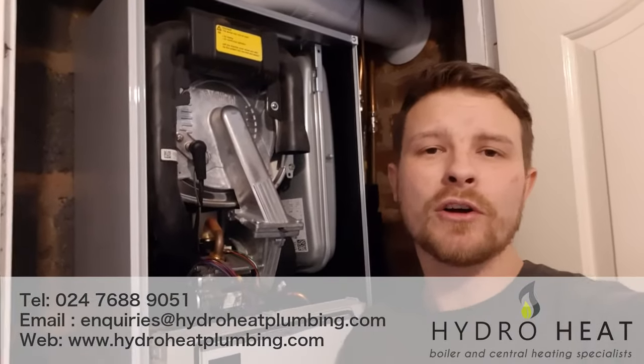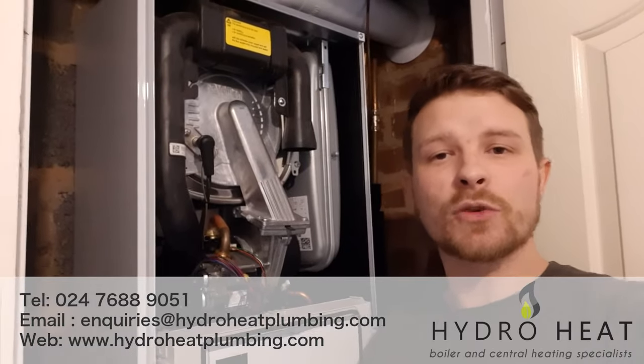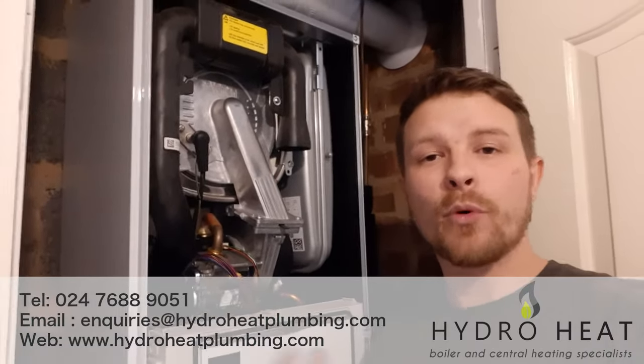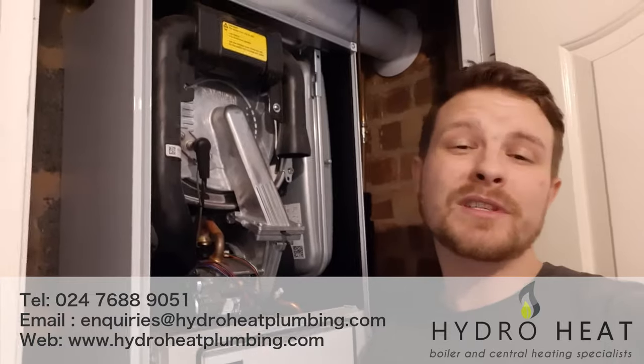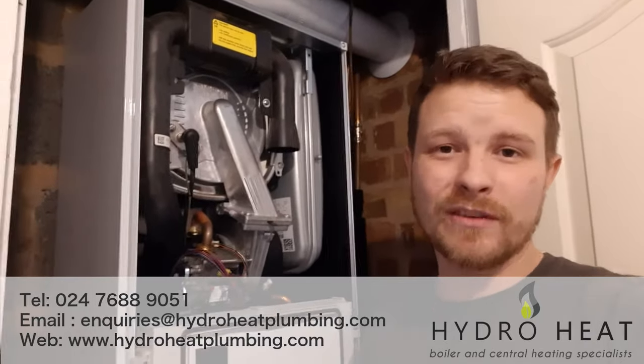Hi there, my name is Jamie, I'm from Hydro Heat. We're a local boiler company based in Coventry, and this is just a quick video to show you guys what a boiler service should consist of, because you'd be surprised at the number of engineers that don't actually do a service — they just do a gas safety check and class it as a service.